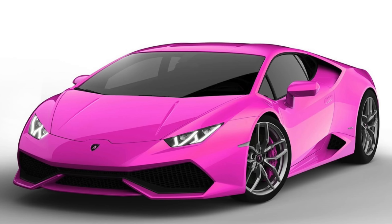Joan asks what car I drive. Well, it's a pink Lambo, obviously. No, no — I don't actually have a car. That's your answer.